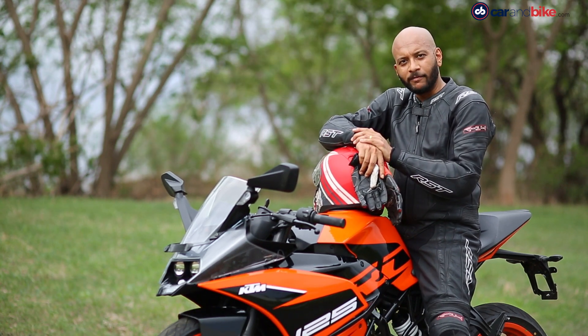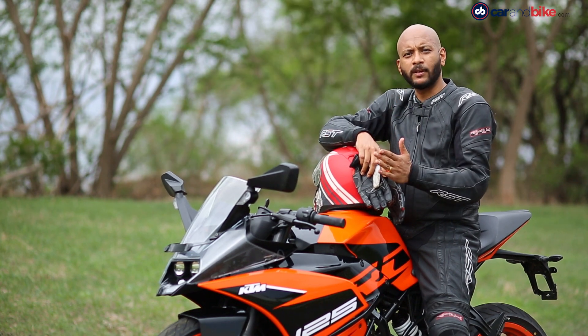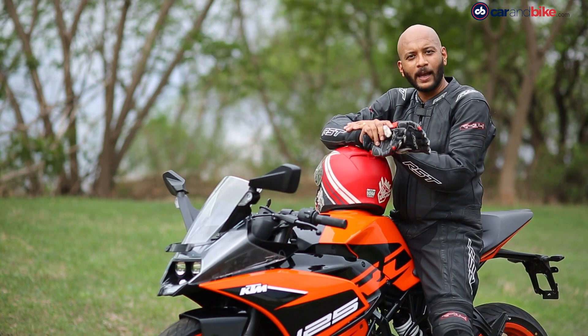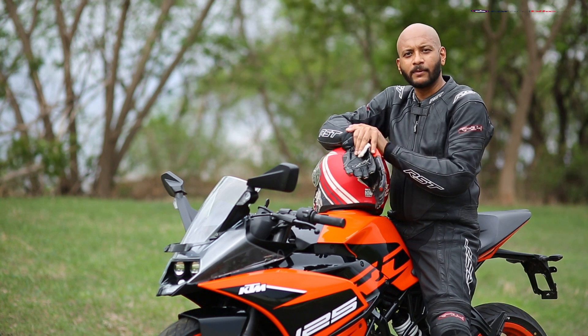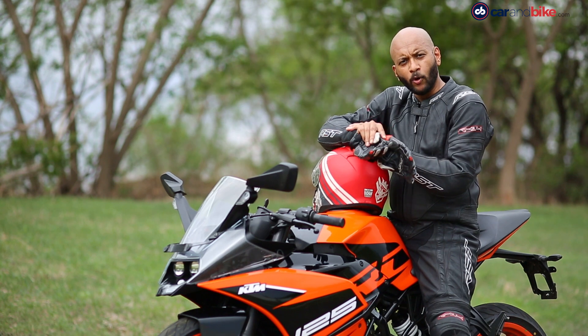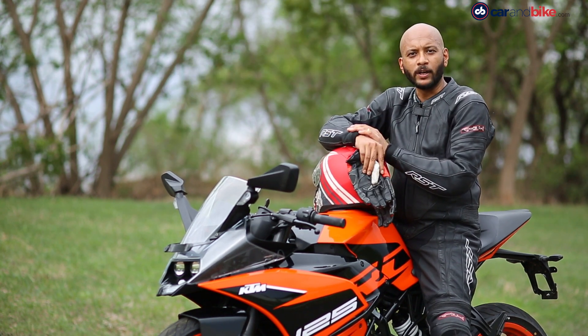The best part about the RC 125 is its handling — it's sure-footed and very taut. If you're into sporty riding, this is a great beginner's bike to start with. But if you've got more experience riding motorcycles, the performance will leave you wanting for more.